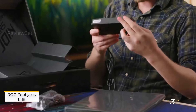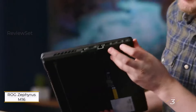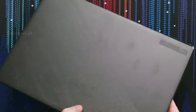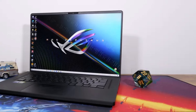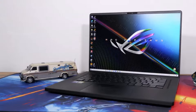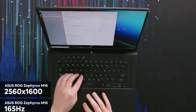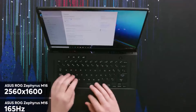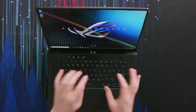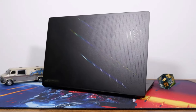Number three: ASUS ROG Zephyrus M16. The ASUS ROG Zephyrus M16 has left a lasting impression with its outstanding performance, particularly evident in gaming benchmarks. Powered by the NVIDIA GeForce RTX 3060 GPU, it delivers top-notch graphics quality on its bright 16-inch 2560x1600 pixel display.